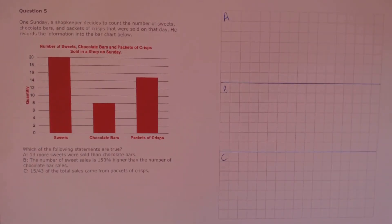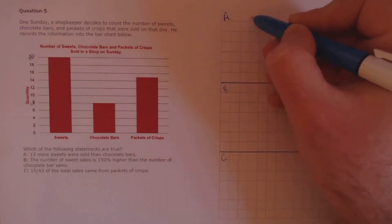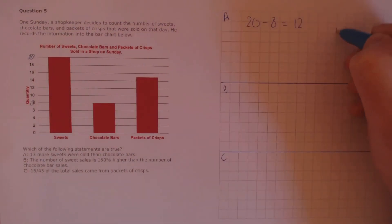Question 5. A shopkeeper decides to count the number of sweets, chocolate bars, and packets of crisps sold in a day. He records the information in the bar chart below. Which of the following statements are true? Statement A: 13 more sweets were sold than chocolate bars. We see that 8 chocolate bars were sold and 20 sweets were sold, so the difference is 12. The claim is 13, so that's false.